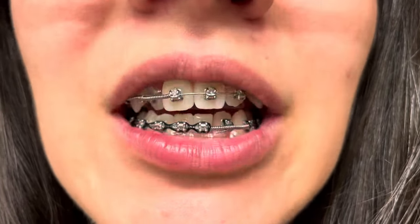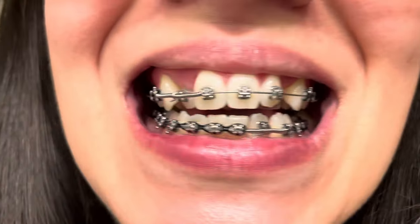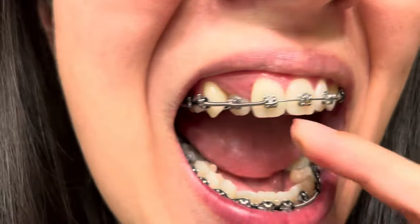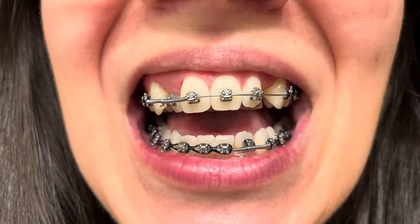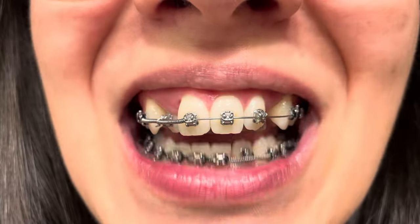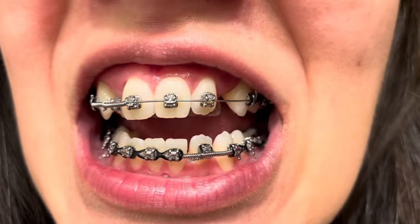These are my teeth at 14 months. The teeth that were previously in the back are now all the way in the front. They are held by piggyback wires — wires tied to the main wire to bring them forward. Those are quite painful actually, and I had to be on ibuprofen and Tylenol for a week.